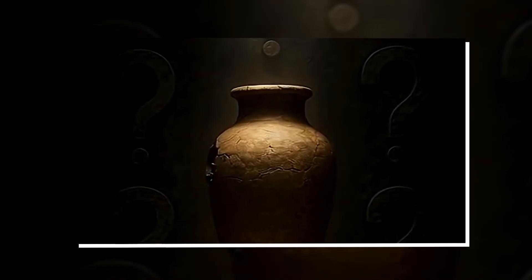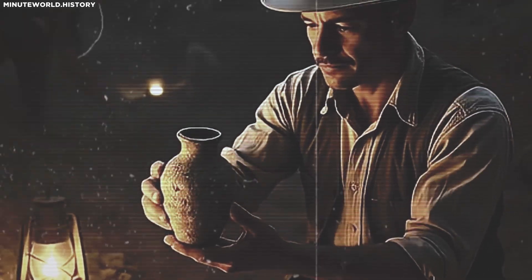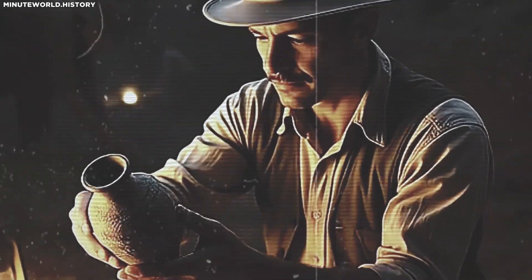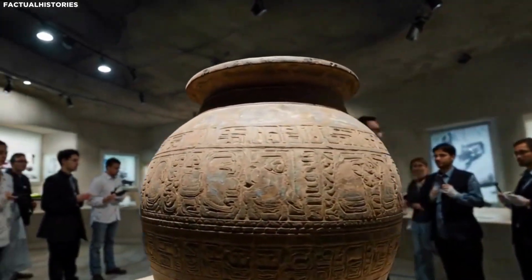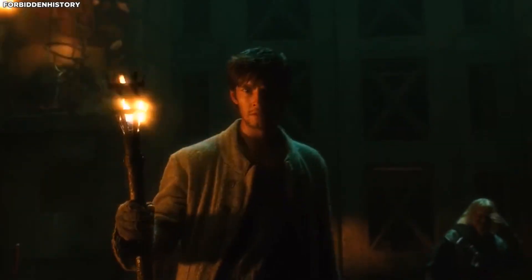If the Baghdad battery wasn't used for electroplating, then what was it used for? That's the million-dollar question, and depending on who you ask, you'll get wildly different answers. Some are rooted in careful scholarship; others veer into speculation. And a few are just plain weird. But let's explore them all, because each theory tells us something about how we interpret ancient technology and our own biases.